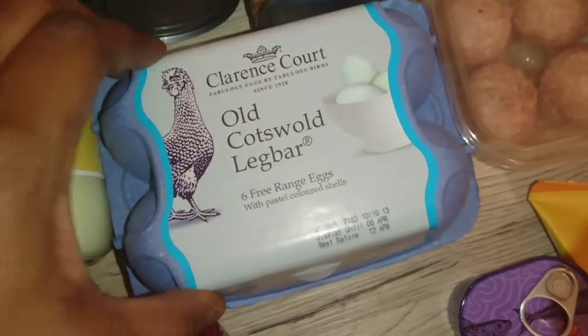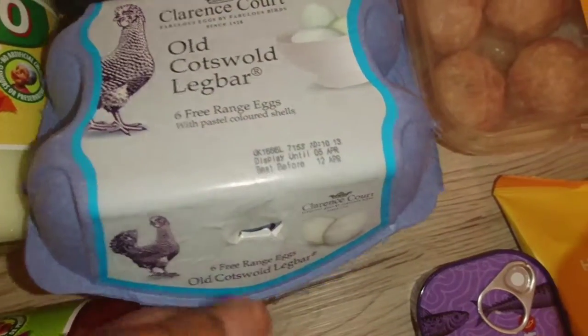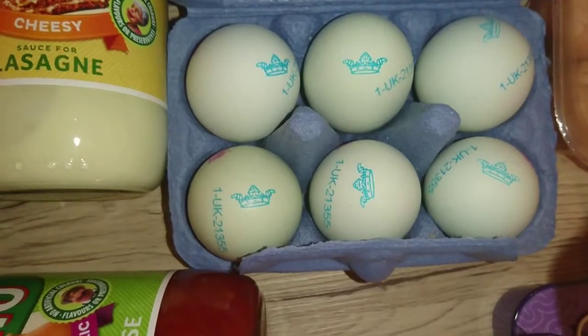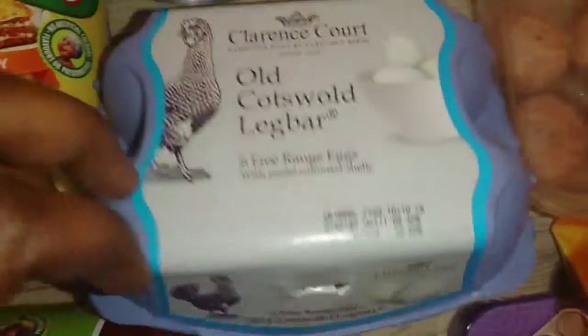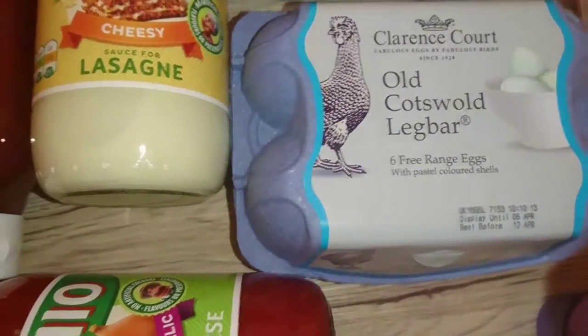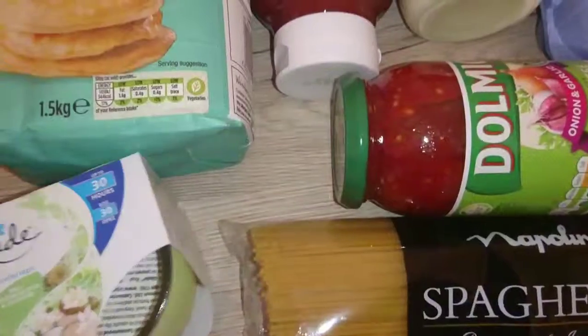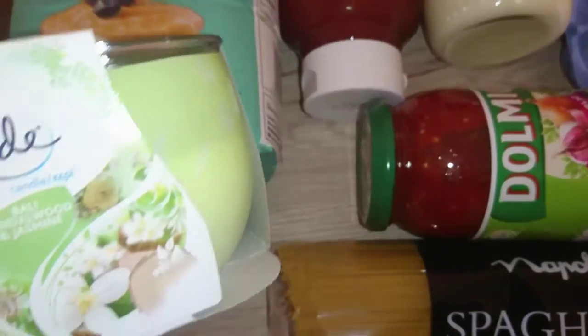I've got some white eggs — these are six free-range eggs and they're a bit pale blue, but the yolk is so delicious and very, very good. Top chefs use these eggs and I've used them a couple of times now and I really love them, so I thought I'd buy them again. Got pasta as well.